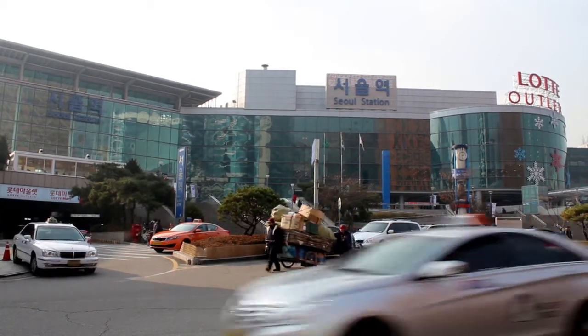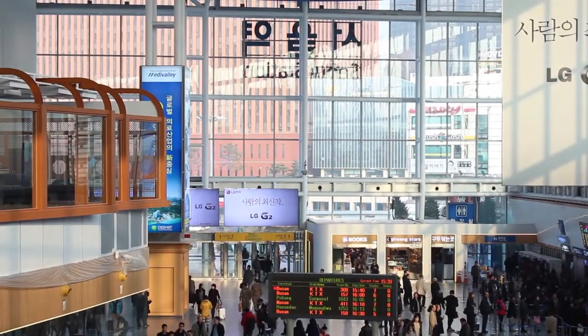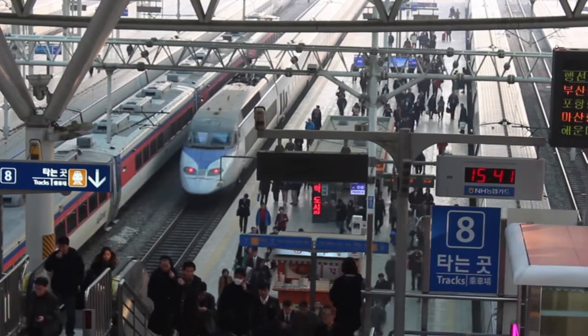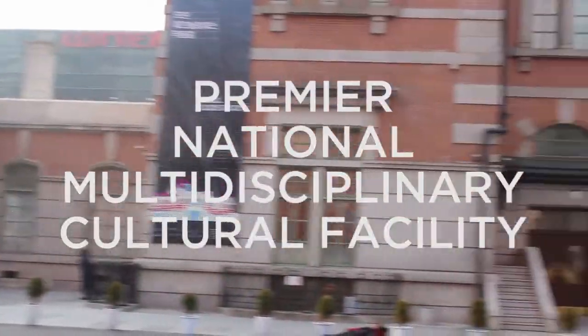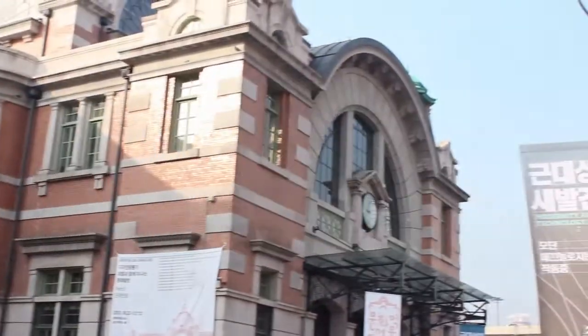We are at Seoul Station. No, this will not be about the bustling main station of Korea's capital, handling more than 100,000 passengers per day. A few meters away, you'll find the old station building, built in 1925 and recently transformed into a premier national multidisciplinary cultural facility. What that means? We're going to find out.